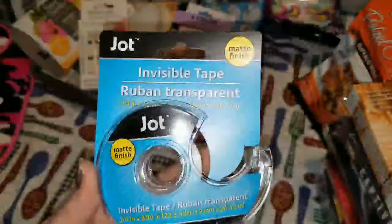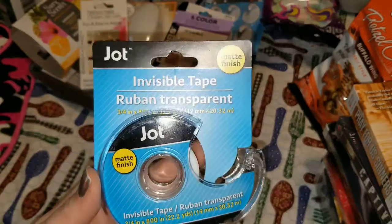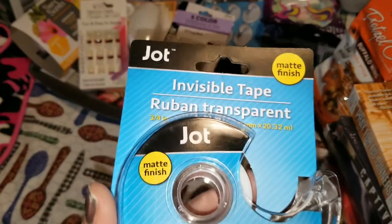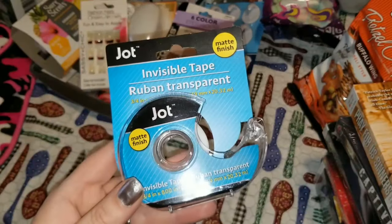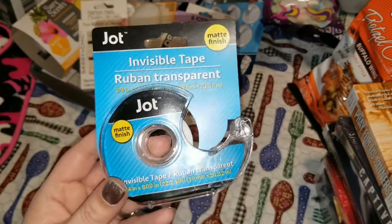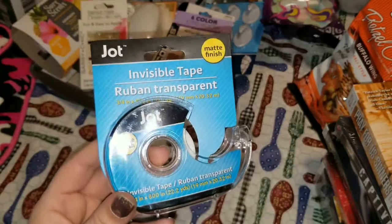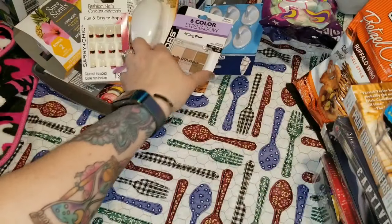For my crafty friends — this is invisible tape from Jot with a matte finish. I love using this in my journals when I post or put a picture inside — I tape over it with this invisible tape so it stays in securely and is protected.